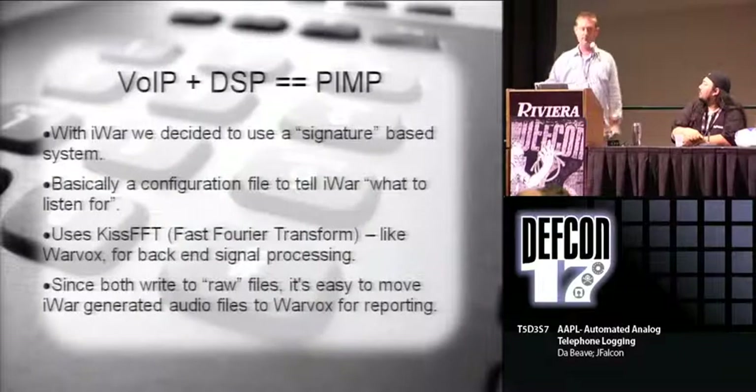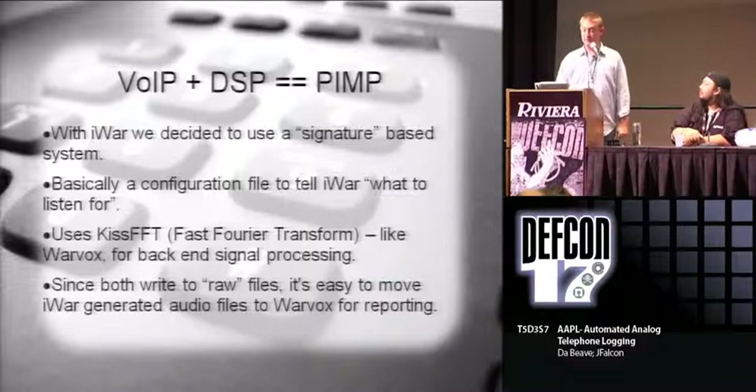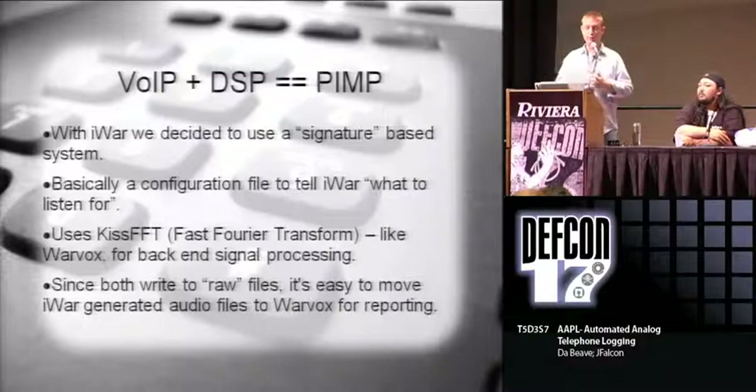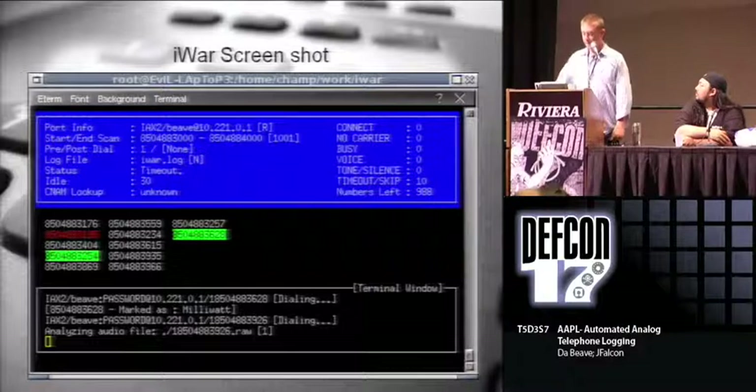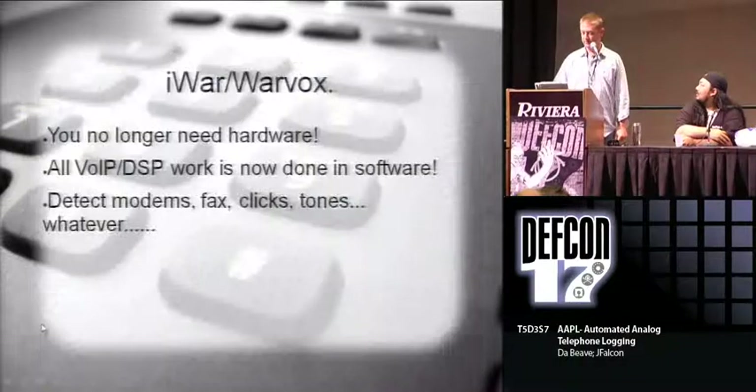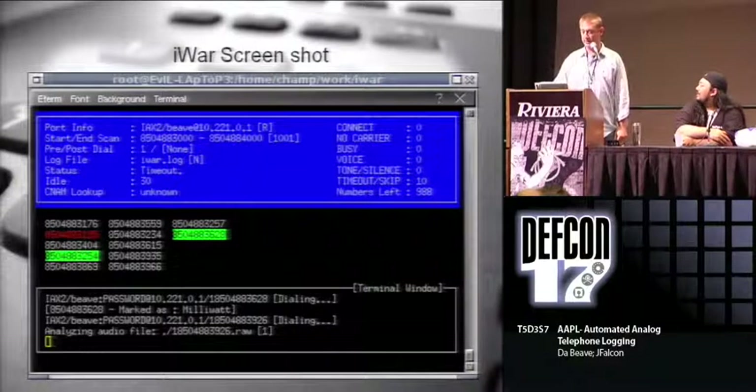We decided to do it on a similar system, but we went with a signature-based system so you could actually add into a configuration file saying I want to look for these types of devices. Like Warvox, we used the KISS FFT back end for the DSP work to do signal processing. Both of them basically make the call, record the call, and then analyze it. My interface isn't nearly as pretty, but it lets you run it through a terminal. At the very bottom you can see it analyzing the audio file, telling you what it is - everything gets color-coded. Greens are carriers, red means something skipped, white is nothing we were interested in.